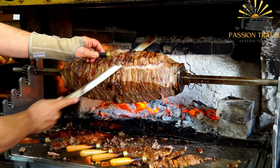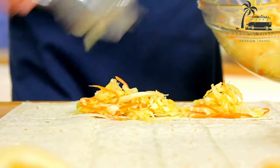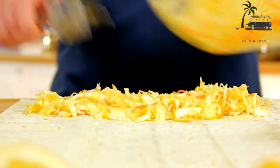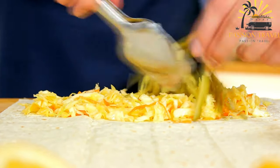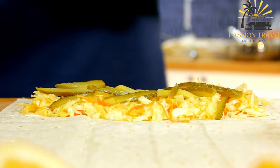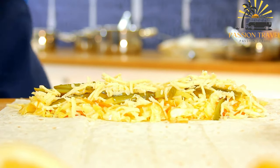Shawarma is popular in many countries around the world and can be found in Middle Eastern, Mediterranean, and even some Asian and European restaurants. It is often served as street food and is a favorite among people looking for a quick and tasty meal. In recent years, vegetarian and vegan versions of shawarma have become popular, using ingredients such as falafel, tofu, or seitan in place of the meat.